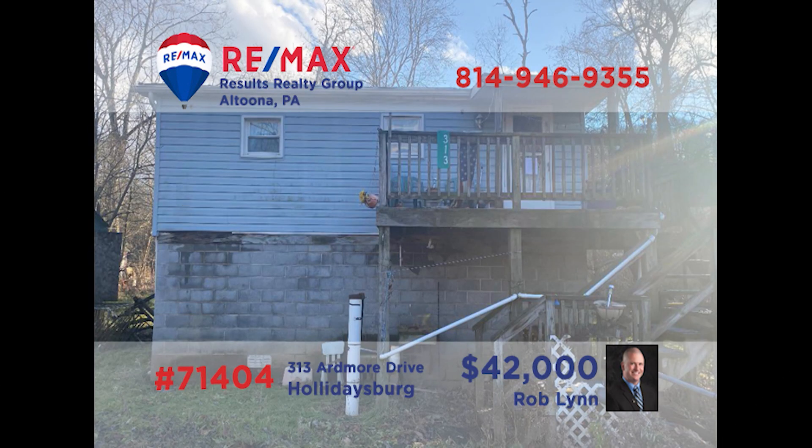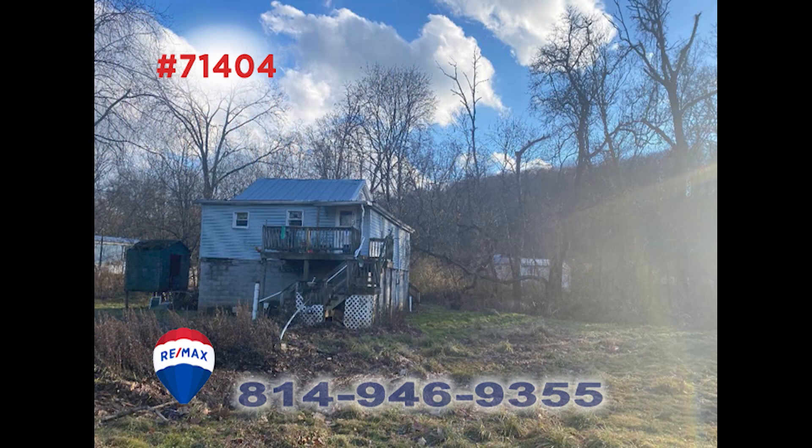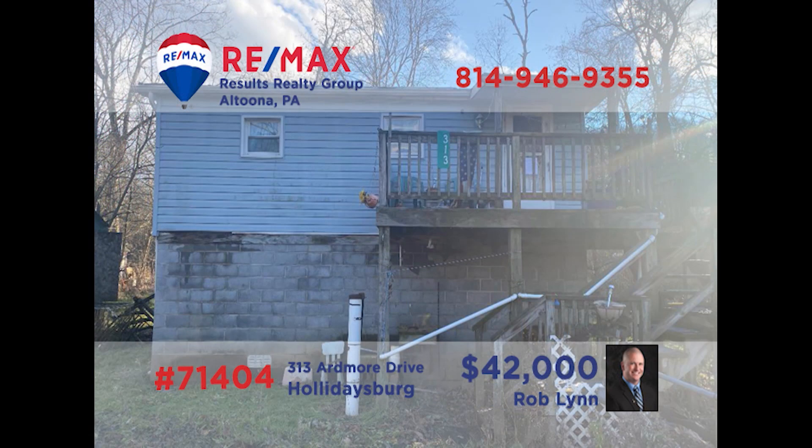Attention real estate investors — Rob Lynn invites you to explore the possibilities of this handyman special in Frankstown Township. With plenty of seclusion while remaining close to major highway transportation, this single-bedroom home is ready for the owner with the vision and talent to make this a private oasis. Create a rental unit to drive revenue opportunities or make it your regular getaway retreat. Rob has all the details and can set up a personal tour — call today.